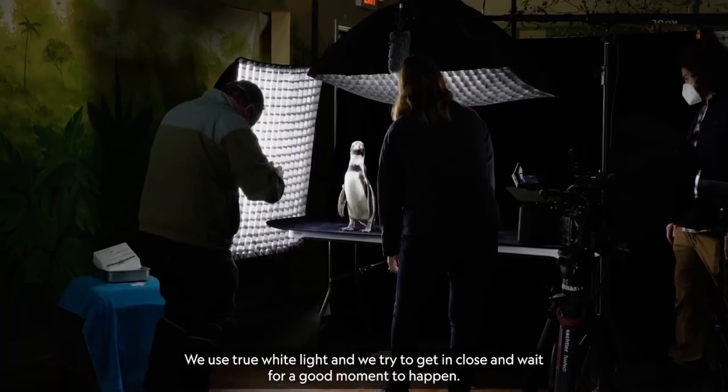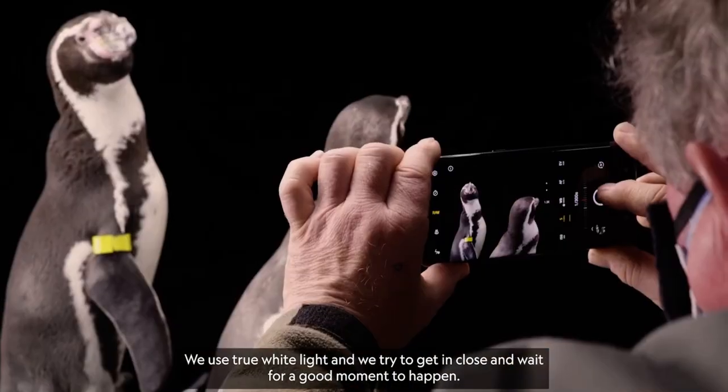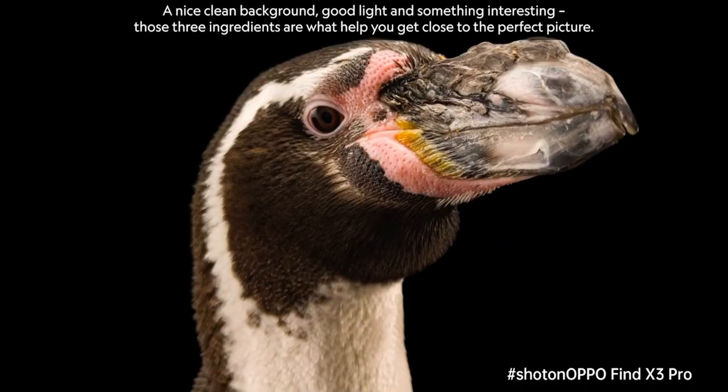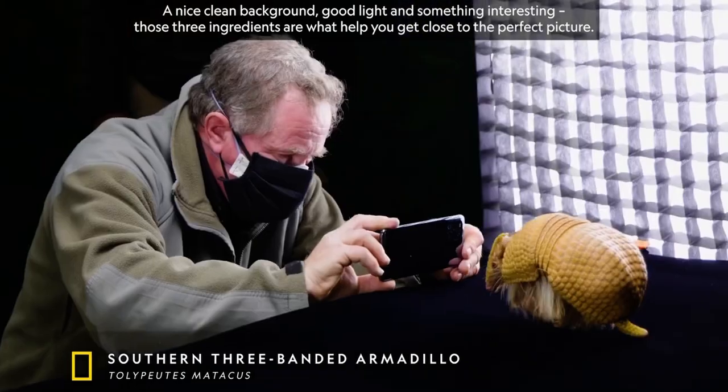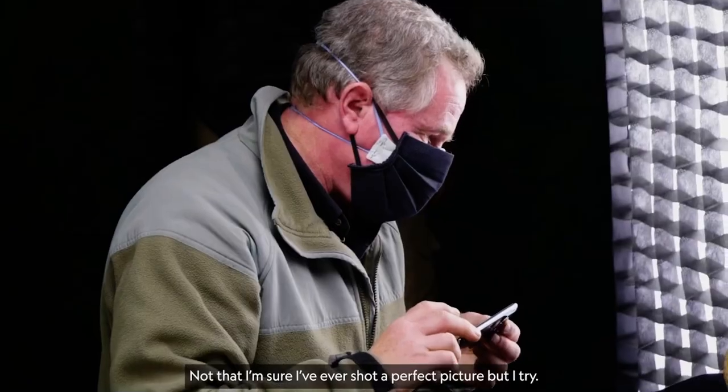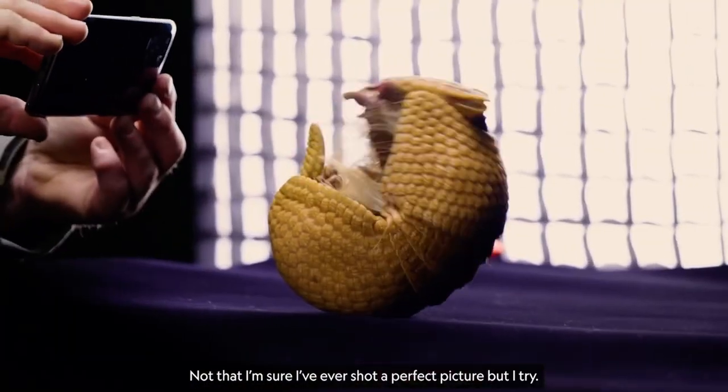We use true white light and try to get in close and wait for a good moment to happen. A nice, clean background, good light, and something interesting — those three ingredients are what help you get close to the perfect picture. Not that I'm sure I've ever shot a perfect picture, but I try.